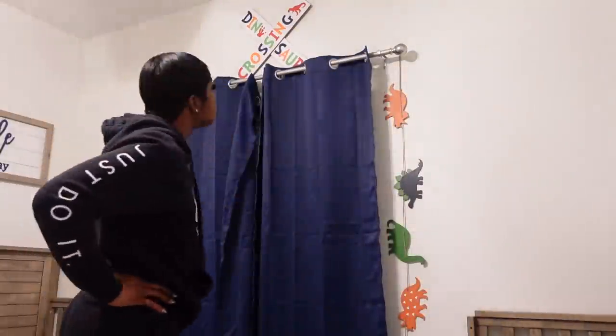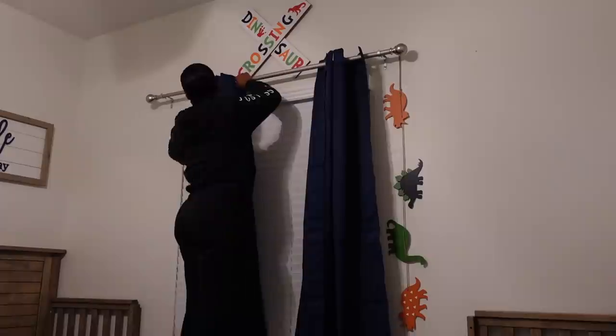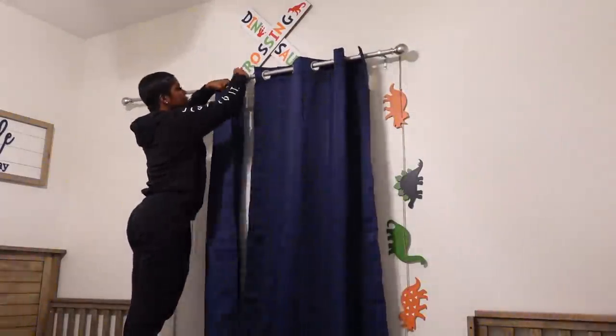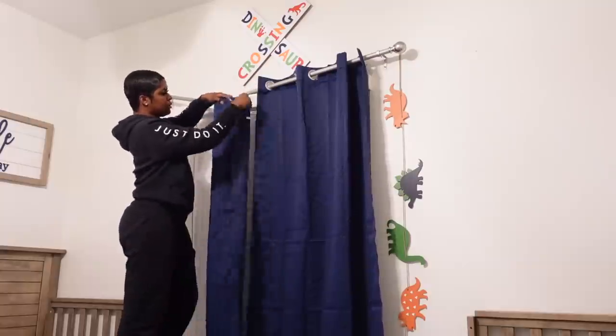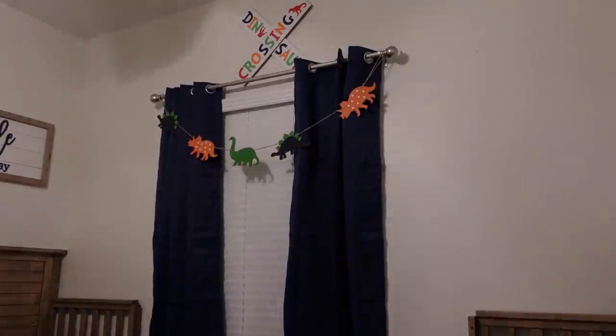I'm hanging up these curtains that I got from Amazon. It took me a couple times to get the curtains right — look how I look right now — but I fixed it later on. I got these blue ones from Amazon because I wasn't going to get dinosaur curtains, I think that'd be doing too much. I just wanted to keep it plain. These are supposed to be blackout curtains, but since mine aren't long enough, they don't go all the way down. I think I'm just going to exchange them and get a longer size.